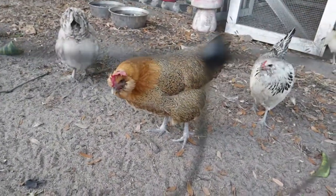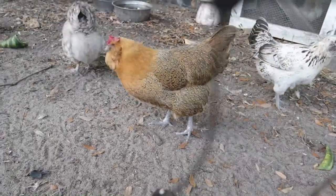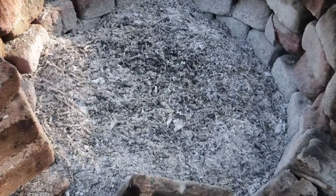Who wants a grubby grub? You're a diva — you don't like grubs, huh? Tactic number one: wood ashes.